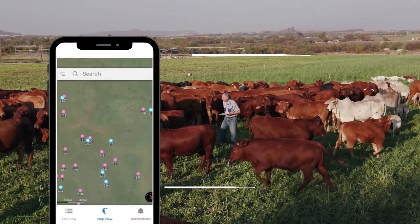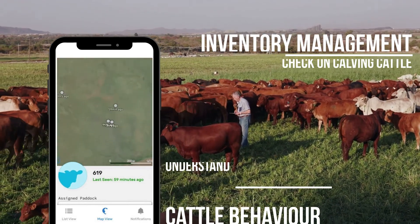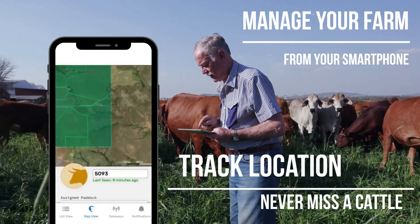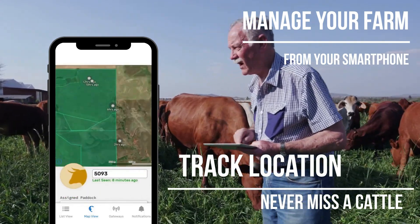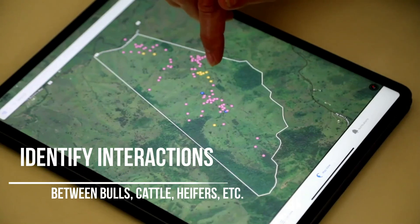Understand cattle behaviour through their movements. Check cattle location before heading out for mustering. Create digital paddocks and manage your inventory. Check up on calving cattle or track them. Cattle farmers can now manage their entire farm right from their smartphone.